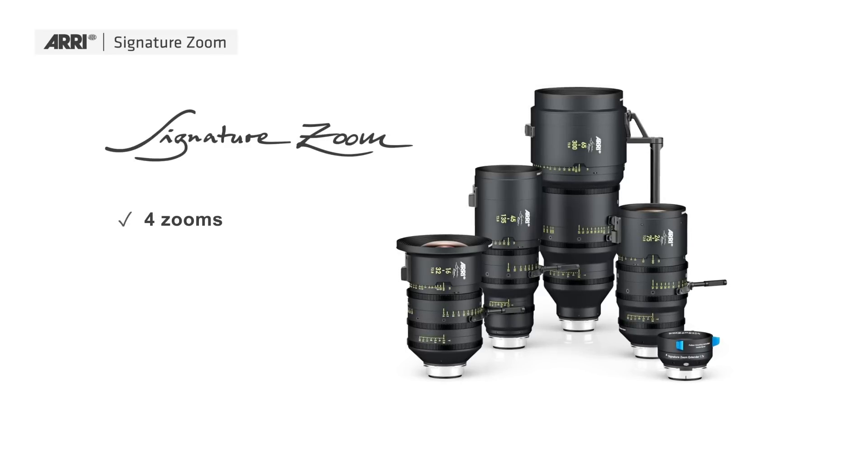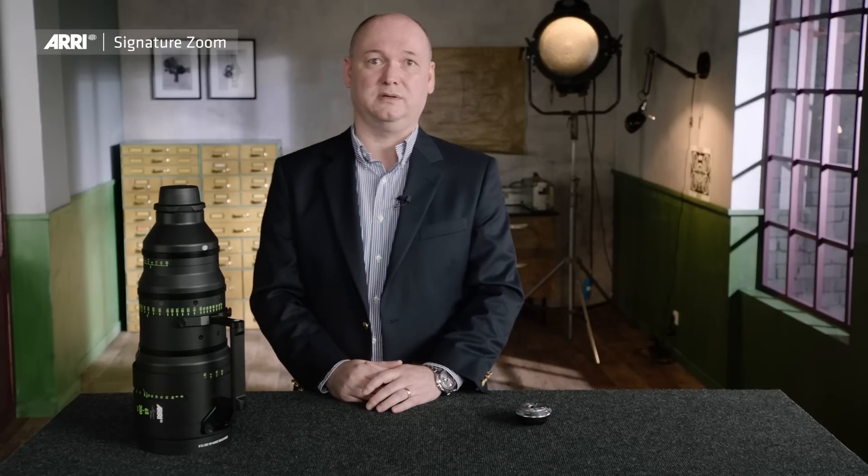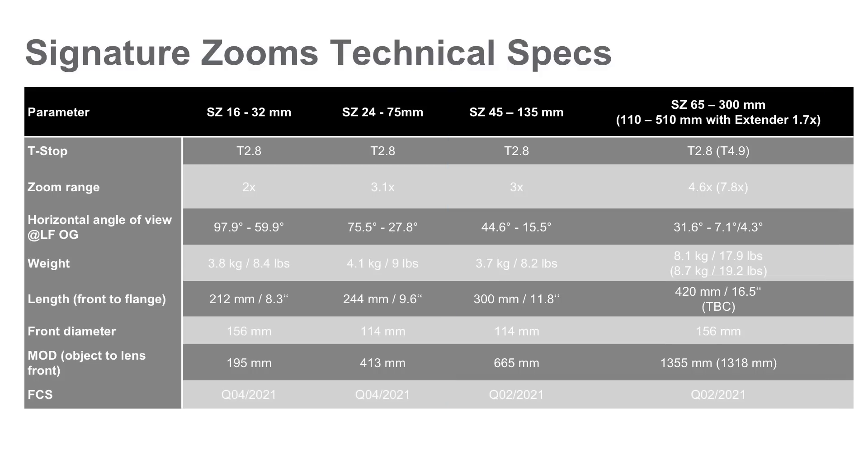The family of these lenses is four zooms and one extender, covering 16mm to 510mm. From 16mm to 300mm, you have a constant T-stop of T2.8 without any ramping. Using the extender, you extend your focal length range by a factor of 1.7, reducing your T-stop by 1.5 stops, giving you T4.9 for 510mm. The first customer shipment of the tele lenses — the 45-135mm, 65-300mm, and extender — is planned for the second quarter of next year. The 16-32mm and 24-75mm are planned for the fourth quarter of next year.